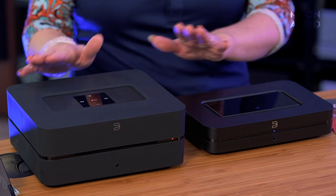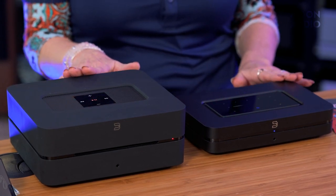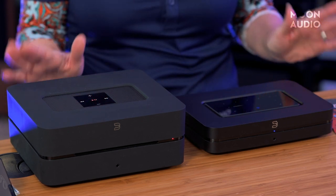For the best bang for your buck for streaming to headphones or speakers, we recommend the Bluesound Node or the Bluesound Vault 2i. These are both smaller desktop units that provide great user experience and an award-winning app.